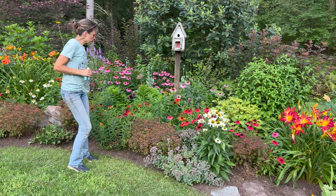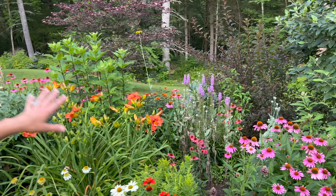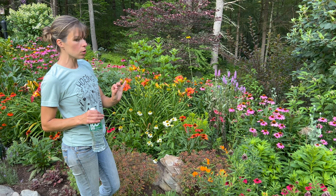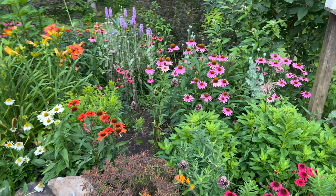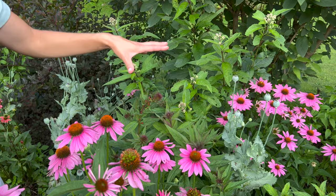I have meadow rue back there, and also liatris — the spiky purple flowers. Those come in white and purple and are really amazing when they bloom. I actually need to multiply sections of those because my goal is to have more purple in this garden. They want full sun or they get floppy and leggy. I have a dwarf goldenrod in here, and then cardinal flower — great blue lobelia, and the regular red cardinal flower. They're just starting to come in. These little red buds are just now starting — those are a hummingbird favorite.